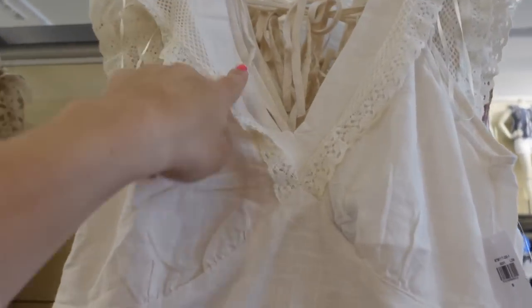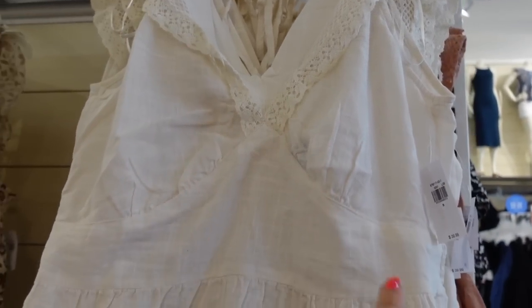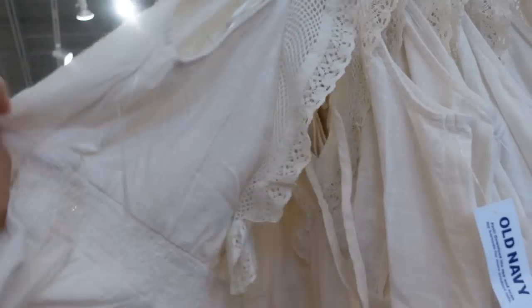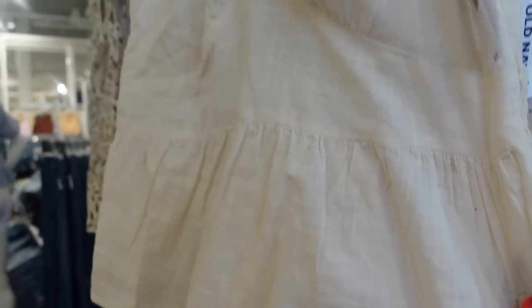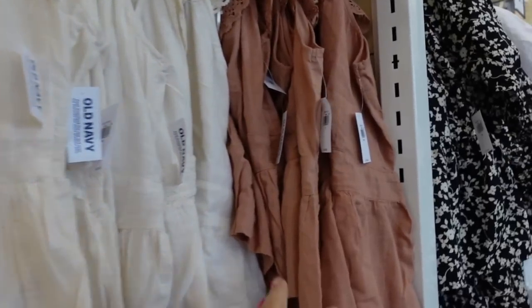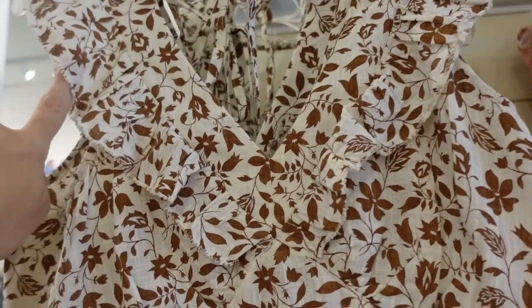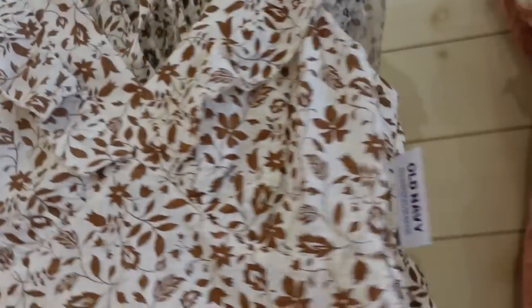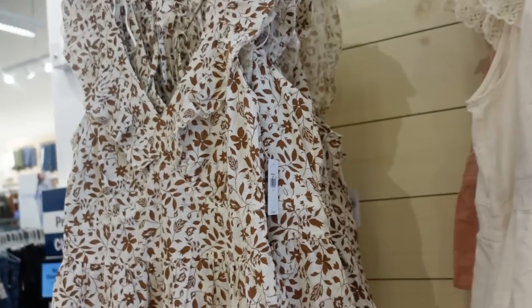This top has a v-neck with crochet trim, a little tier seam detailing under the bust, and a little peplum at the bottom with a tie in the back. Really pretty, has a linen look to it. Comes in ivory, also the rust, and a print with a little fringe trim. These are regularly $39.99.